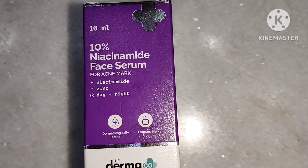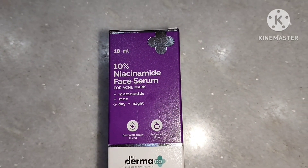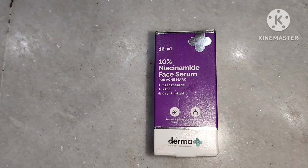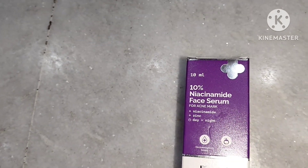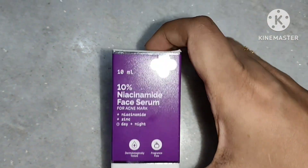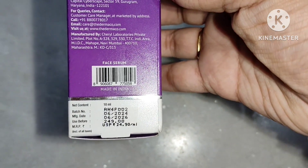Niacinamide is a form of vitamin B3 which is found in many foods like fish, meat, milk, green vegetables, and cereals. It is required to help remove acne — it helps to control the oil in our cells and it also helps to reduce open pores in our skin.